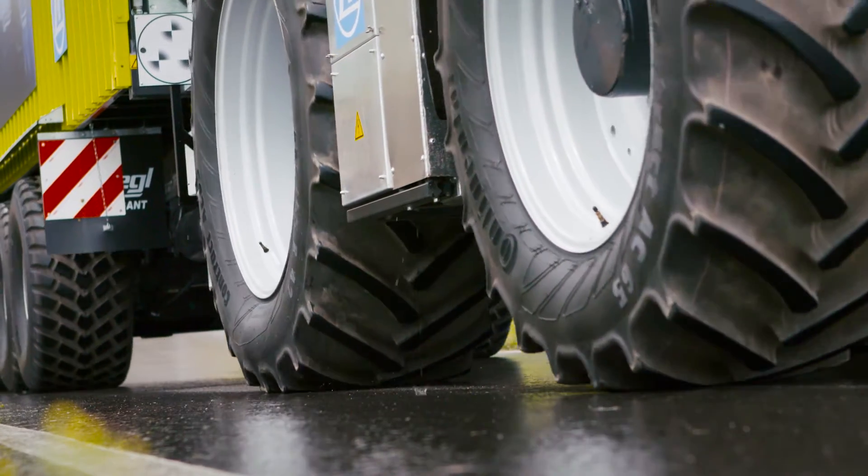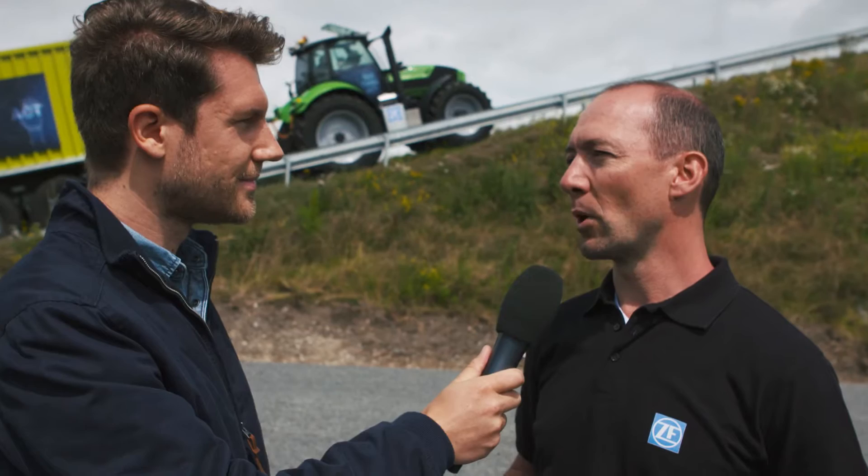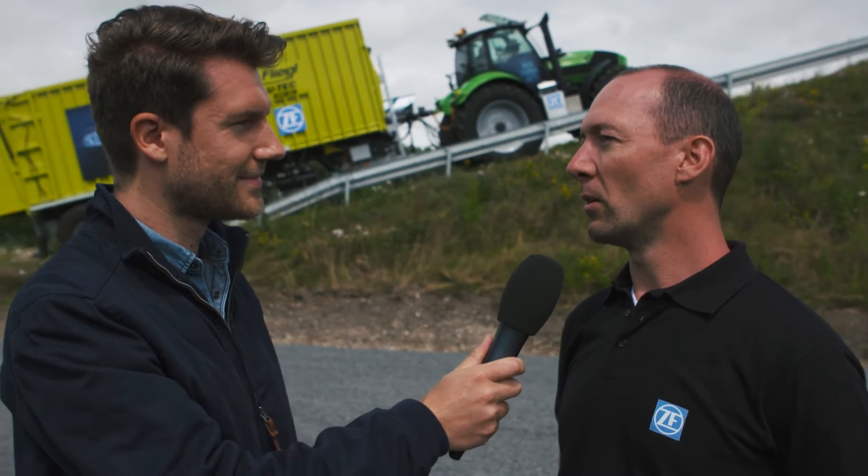And with both systems we can now also drive the trailer, which means if we have problems with a hill or in slippery areas, we can also drive the trailer.